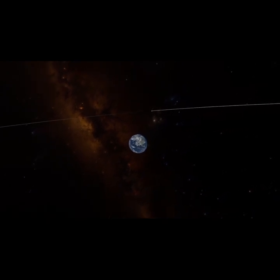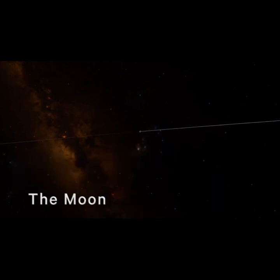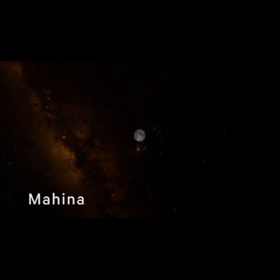Next, we'll move out a bit to our rocky neighbor, the Moon. Earth only has the one, so in English, we just call it the Moon. It's called Mahina in Olelo Hawaii. What other names for the Moon do you know?